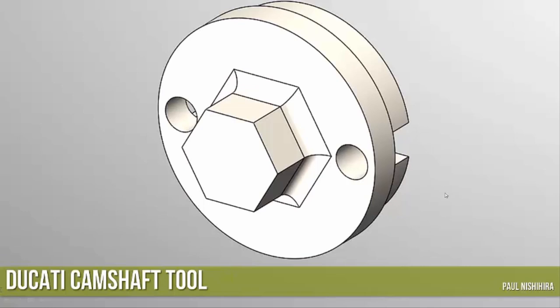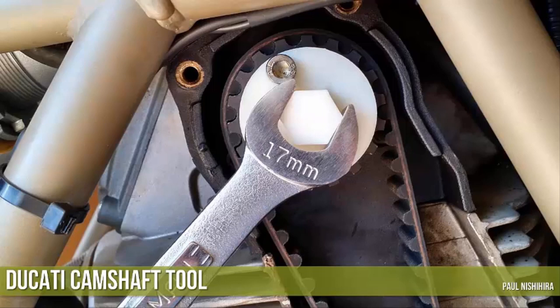Here's a CAD design from an engineer in Sacramento, Paul Nishigira. He has a Ducati motorcycle and maintains most of it himself. This motorcycle has a lot of specialty tools, so he built this one with a 3D printer such that he can either loosen or tighten the tension of his camshaft. You can see some fasteners used for the centerpiece. Some of the dimensions are important, and the other end is customizable so that it serves a very specific purpose.